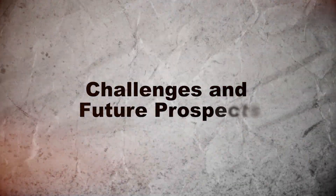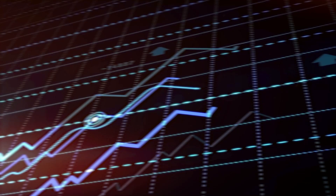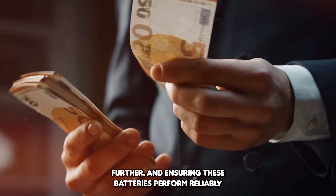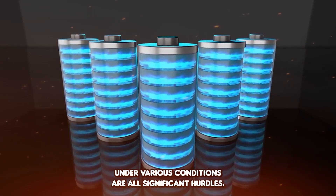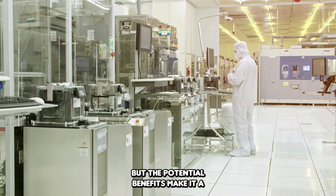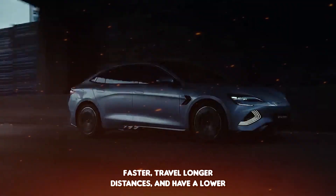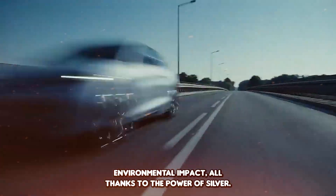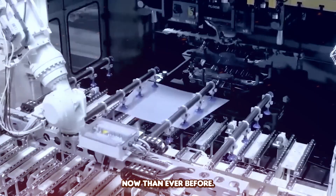Challenges and Future Prospects: Of course, there are still challenges to overcome — scaling production to meet global demand, reducing costs further, and ensuring these batteries perform reliably under various conditions are all significant hurdles. But the potential benefits make it a challenge worth pursuing. Imagine a future where electric vehicles charge faster, travel longer distances, and have a lower environmental impact, all thanks to the power of silver. It's a vision that seems more attainable now than ever before.